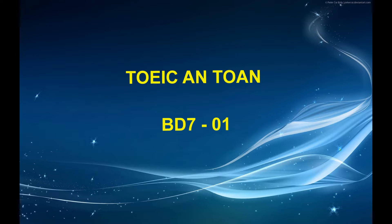Number 4. Look at the picture marked number 4 in your test book. A. A building is under construction. B. A street is being paved. C. Some cars are stopped at a traffic light. D. Some cars are parked side by side.